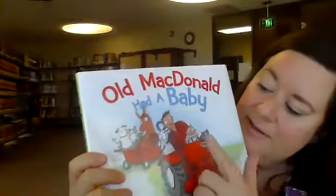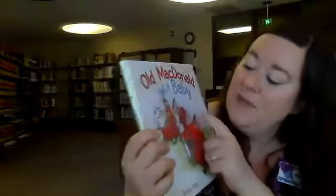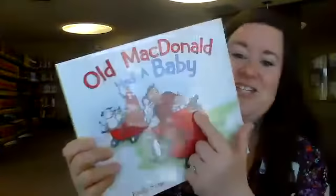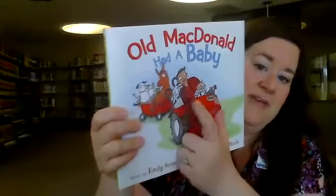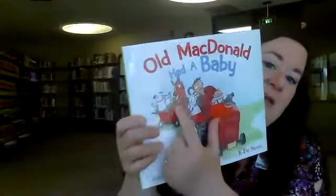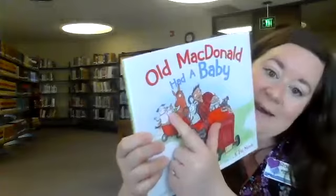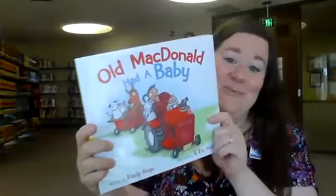So where's Old MacDonald? There he is — not very old. There's the baby. And here's a chicken with a tambourine, and a ram — that's a male sheep — and there's a horse, and a frog, and a kitty cat. And there's Rags. They all look like they're getting ready to move the yard. Let's read it.